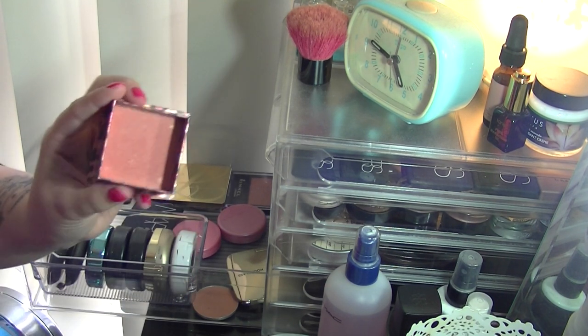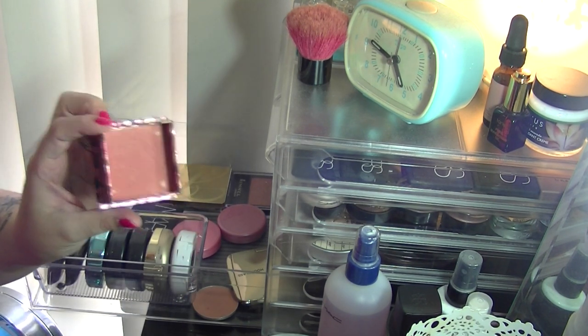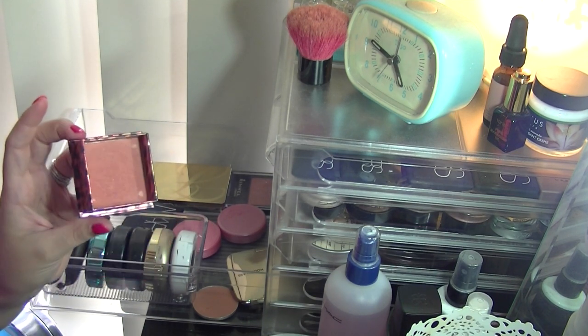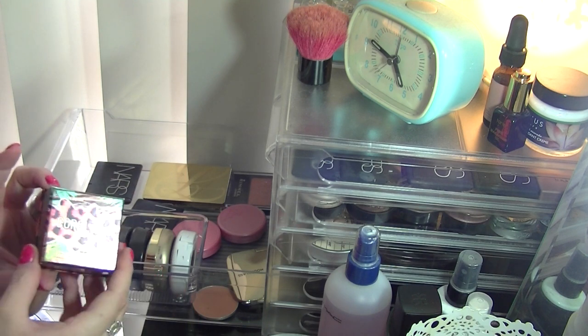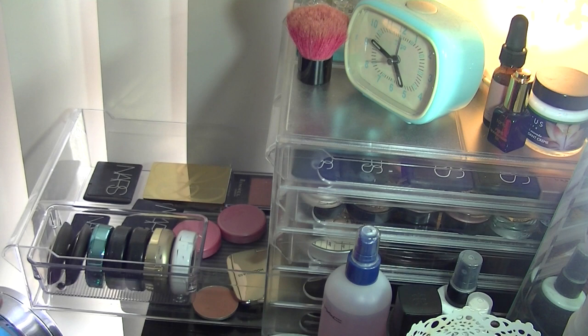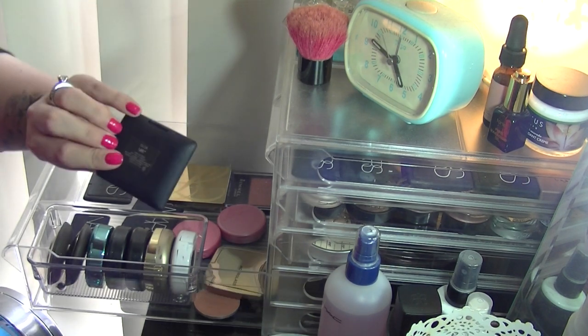Benefit Coralista Blush — I did use this quite a bit when I first got it, but I just have other blushes I reach for a lot more. I do love the shade, but I'm simply going to get rid of it in the effort to remove products I no longer use.